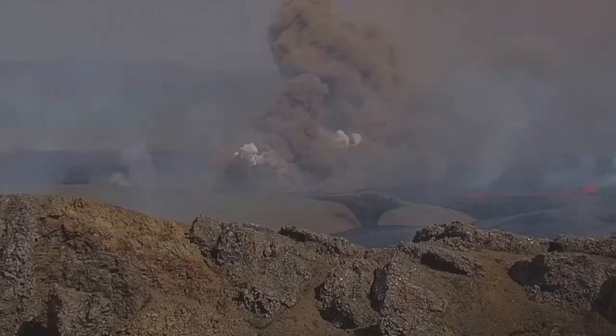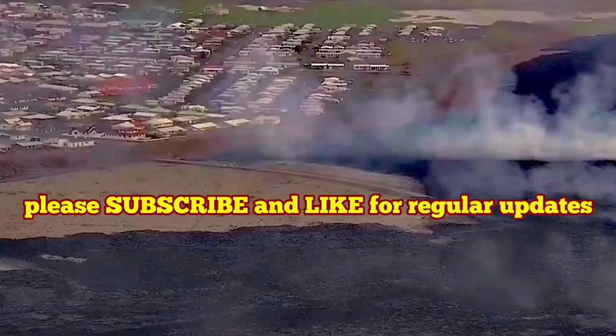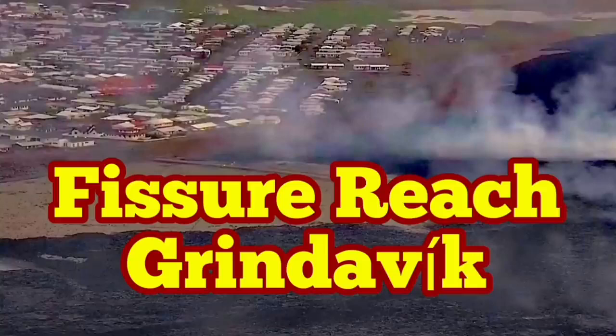Fortunately, the 300-plus residents of Grindavík who were still there — in companies, businesses, townhouses, and farms — evacuated. The alarm was sounded, and some people even left in the middle of a delivery of goods.